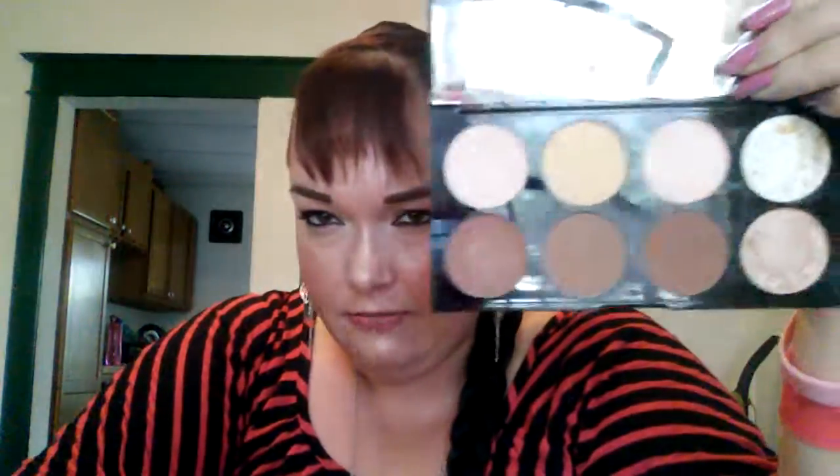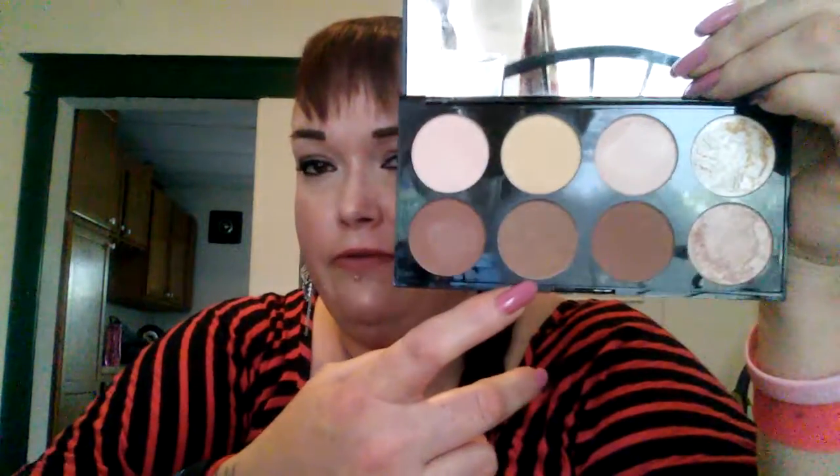I bought this Ultra Contour Palette from Makeup Revolution. I think there are colors in here that can pretty much suit anybody — there's cool, there's warm. It comes with eight shades: a yellow banana color, two highlights, a cool shade, a warm shade, and one that's kind of dark for my complexion. I use it to contour, to bronze — pretty much every day.